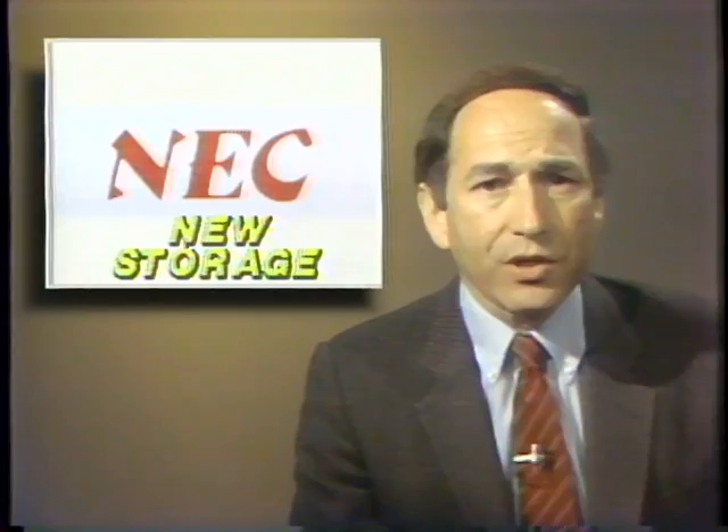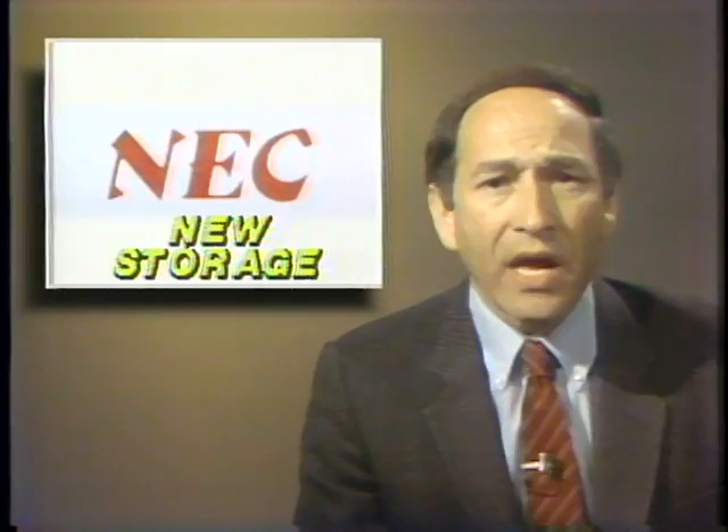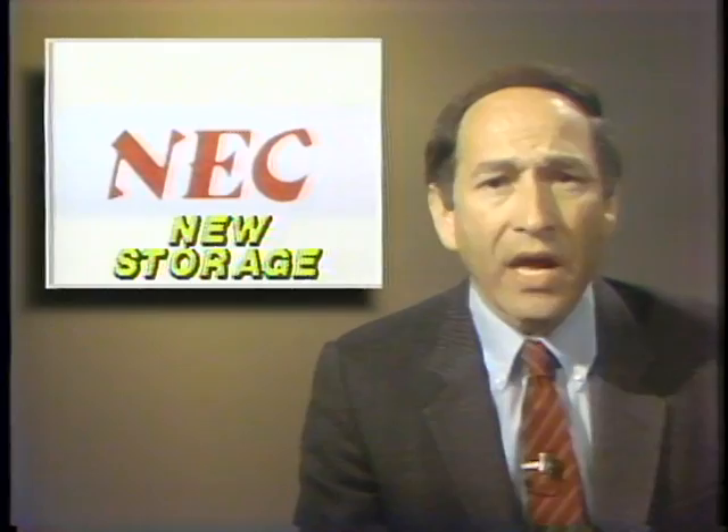Japan's NEC has announced a new optical disk storage system that uses organic dyes rather than metal as in conventional optical disks. NEC says this breakthrough means disks can now be produced at one-tenth the cost of metallic-based laser disks. The new organic dye material may also speed up the development of read-write optical disks for computer storage.